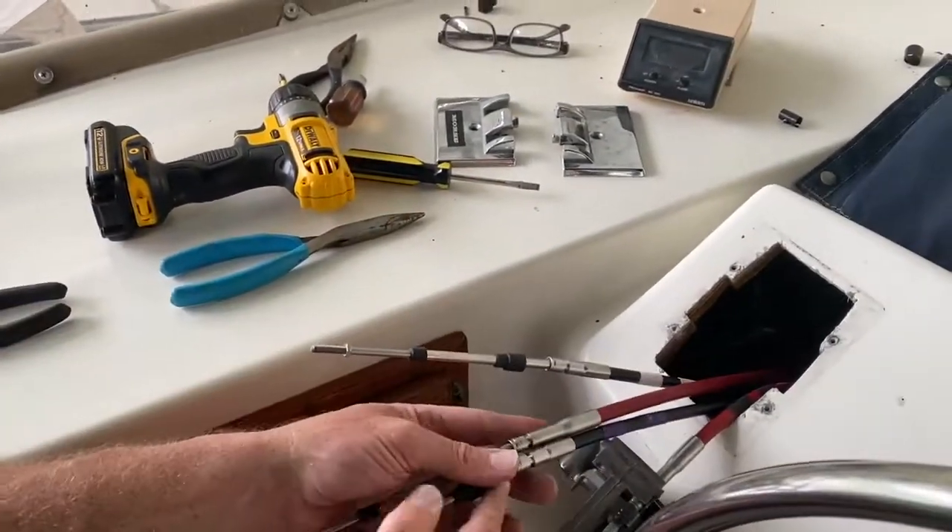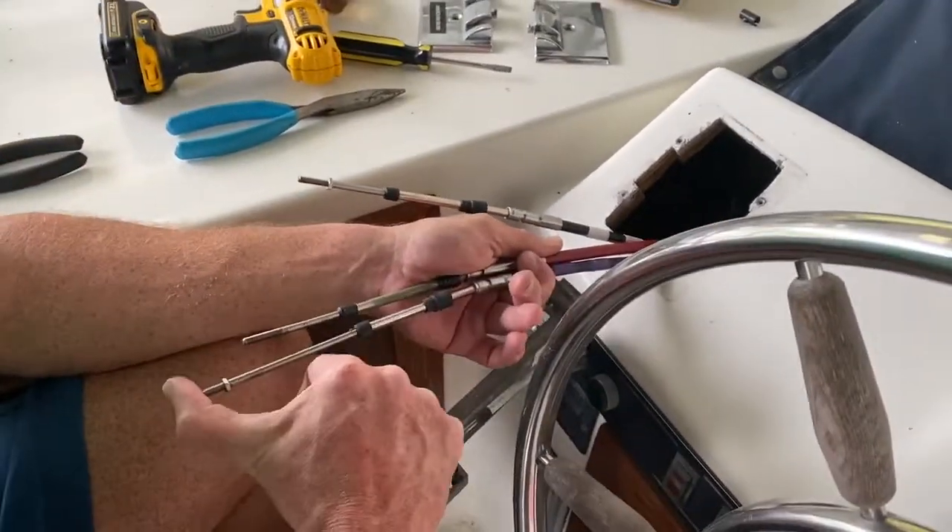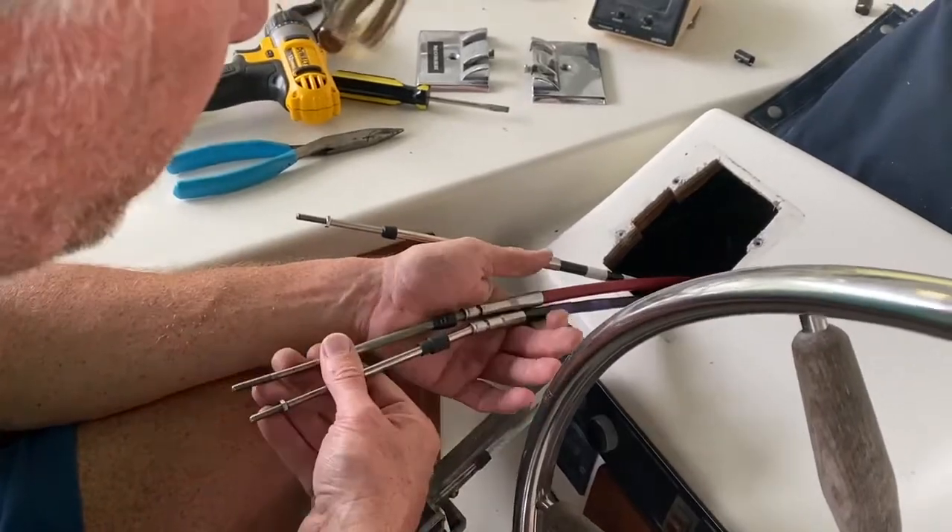When living on a boat there's always a project. The shifters are out and new cables are about to go in. Stick around to see how it turns out.